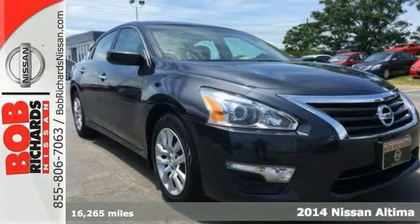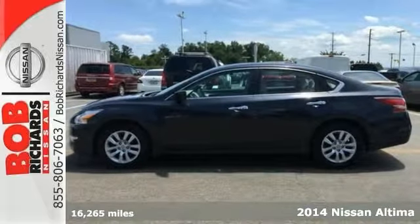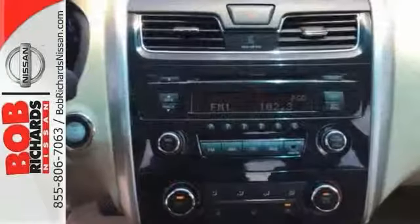This 2014 Nissan Altima S is a 100% Carfax Guarantee Vehicle and it's a Carfax One Owner. You'll save on gas with 38 miles per gallon.